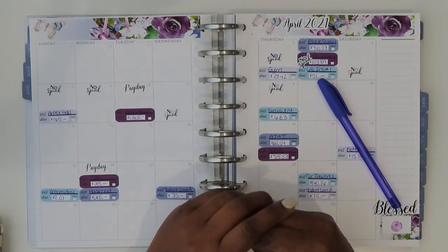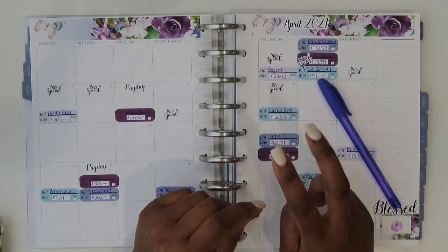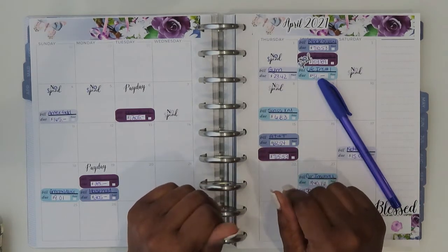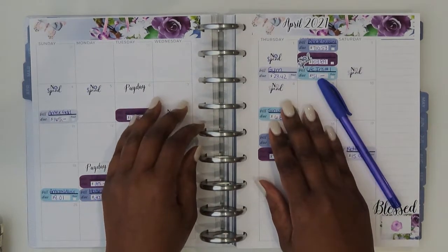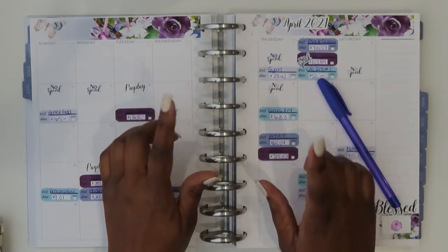Today's video is my paycheck number two allocation for the month of April. So let's go ahead and get into those numbers.